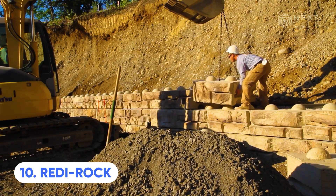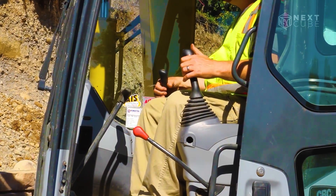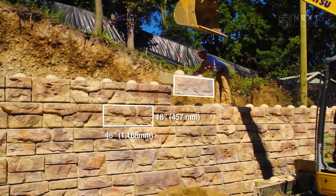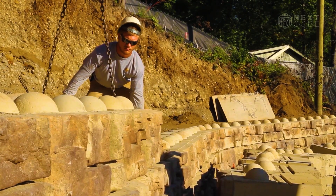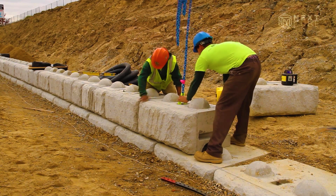Meet Ready Rock Blocks, which serves a unique purpose in the construction world. Designed specifically for the creation of robust retaining walls, these blocks boast an impressive size, surpassing 6 metres in height with the aid of a patented block design. Even a small team of two or three workers can effectively handle these substantial blocks, utilising machinery to streamline the process.